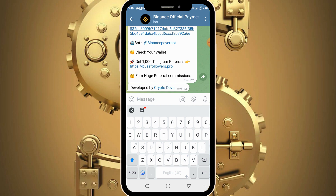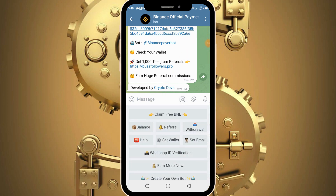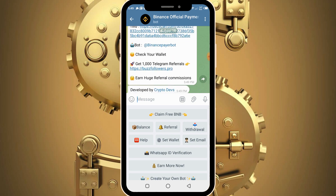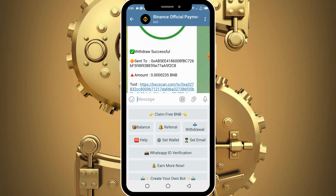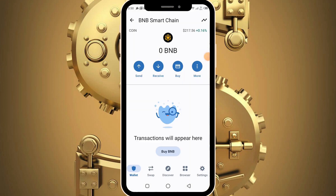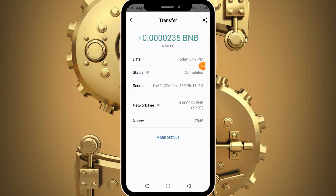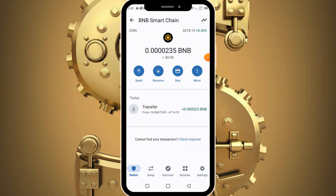The bot was developed by a company known as CryptoDev, so if you need to contact them to develop this kind of bot for you, simply click on CryptoDevs. Now let's head into our Trust Wallet to confirm we received our rewards. Our wallet initially shows 0 BNB, but after reloading it shows we have received 0.00235 BNB as requested, transferred today at 5:40 PM — exactly the current time. So this bot is legit and paying.